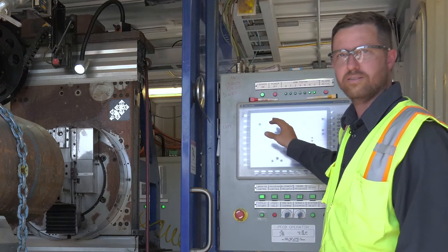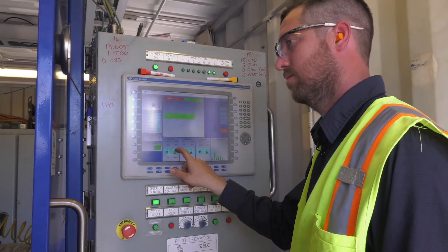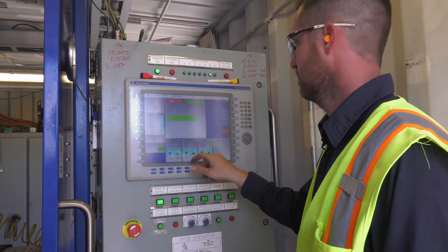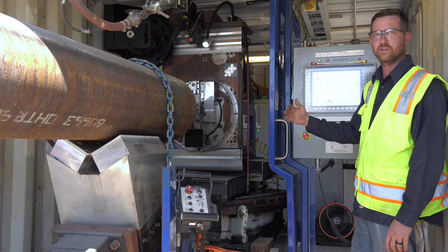This screen here tells us the specific location of all seven axes at the time, so I just monitor the screen to make sure that everything is where it's supposed to be and nothing moves during the process.